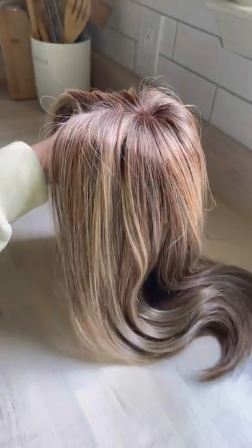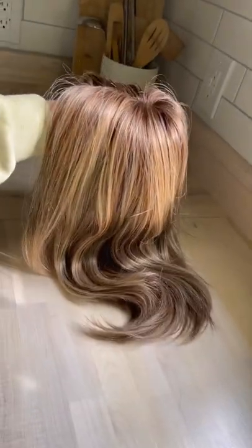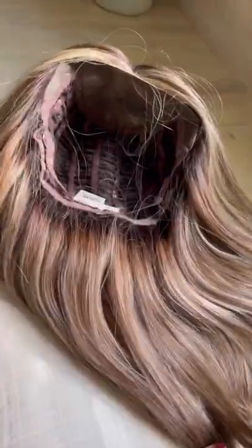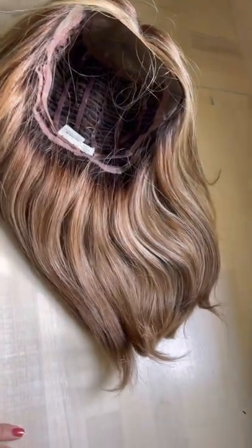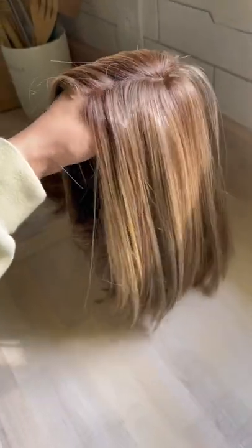First up we have Style Society, which is in SS Cappuccino. This is in front of a sunny window in my kitchen. The brown in this looks very warm to me and the highlights look very caramel-y.